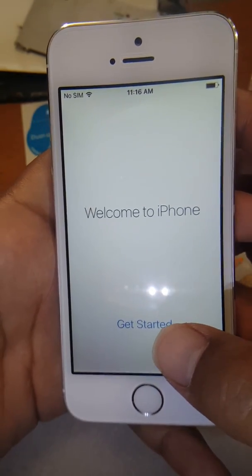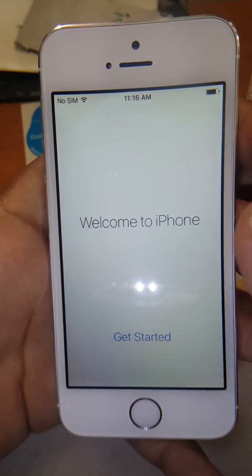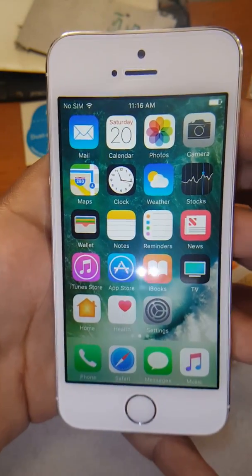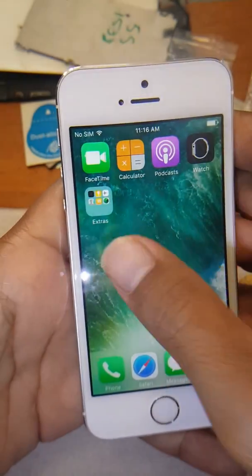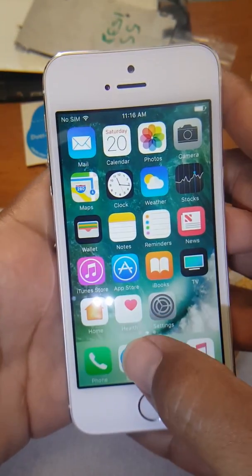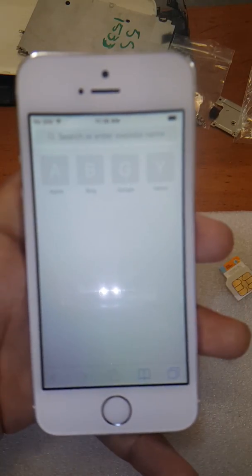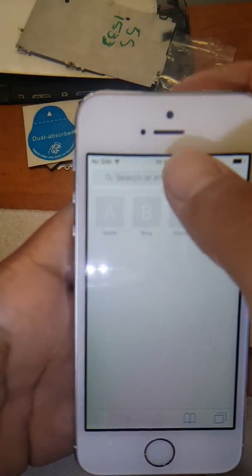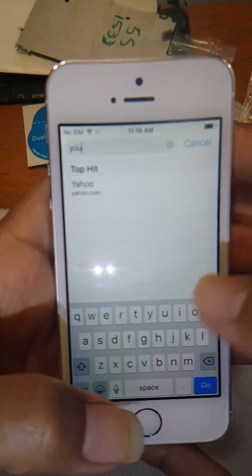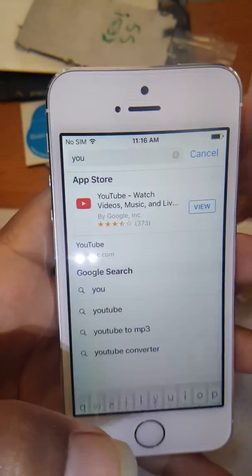As you can see, same screen — 'Get Started' — but this time we have no SIM card. Boom, there you go — you're at the menu screen! You can use it. Since I have it connected to Wi-Fi, I can go online, I can do anything. It's just that for some reason it's not accepting any SIM card.